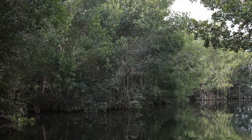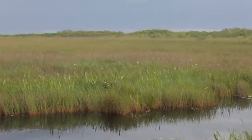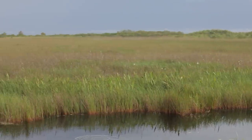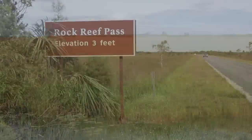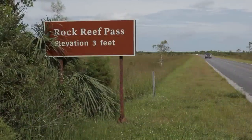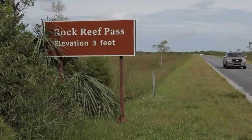The significance of Everglades is that it's surrounded by seven million people. It's also flat as a pancake and 60% of the park is less than a meter in elevation. I love driving down our main park road because we have a sign that says Rock Reef Pass, elevation three feet. That sign really is very indicative of the challenge we're faced with.